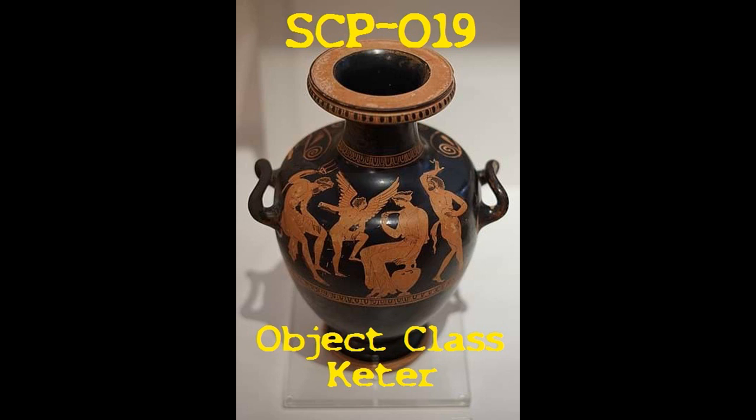The room is to be kept at 0 degrees Celsius when the incinerator is not activated. An observation chamber separated by a plate glass window is to be used for constant observation of SCP-019, and if specimens of SCP-019-2 are observed, the incinerator is to be activated. In the event of an outbreak of SCP-019-2, ordinary firearms are successful in terminating individual specimens.